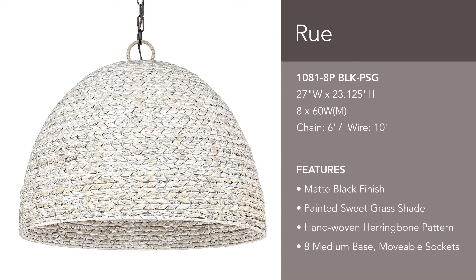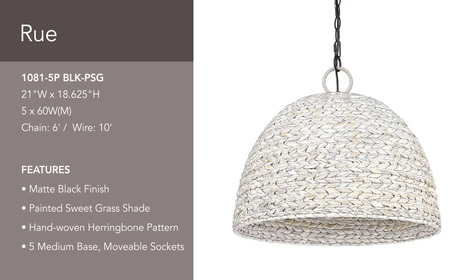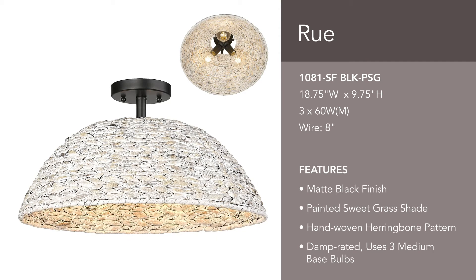Make a bold statement in a large space with this extra-large 27-inch 8-light fixture. At 21 inches, this 5-light fixture is perfect for a dining table. The wide semi-flush option has three bright lights and is almost 19 inches in diameter.